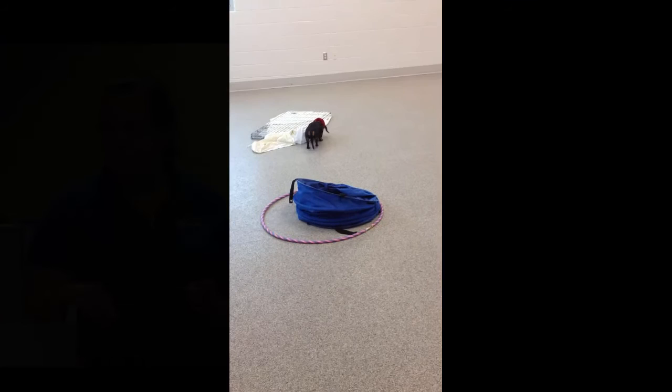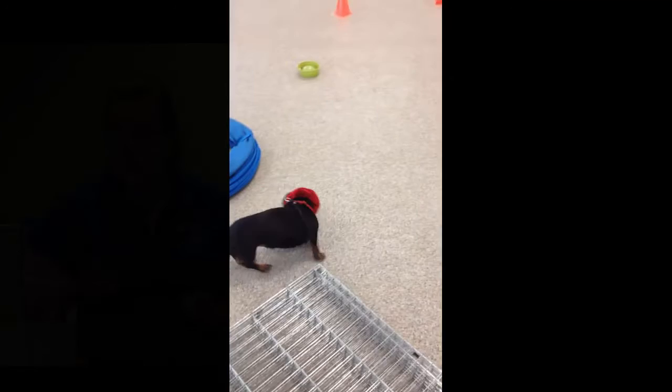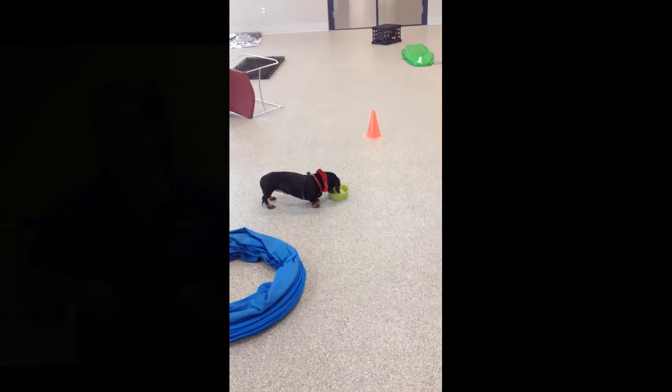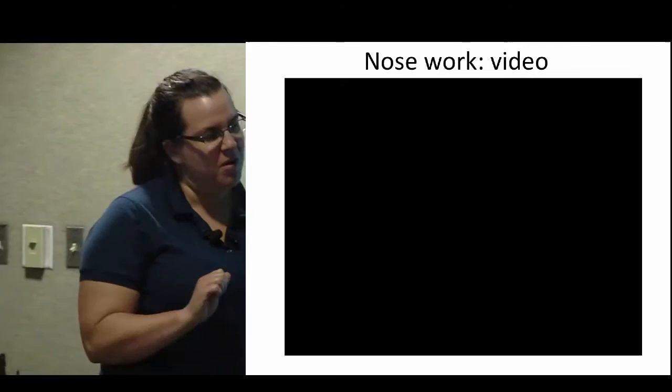These are objects that would have really spooked her six weeks prior. With really smart dogs, you'll see them find it and their body language tells you they've smelled it and they're just going to keep running around a little bit — it's fun. Good girl!